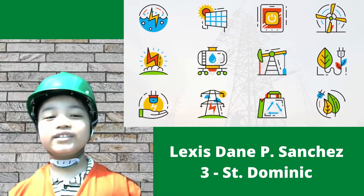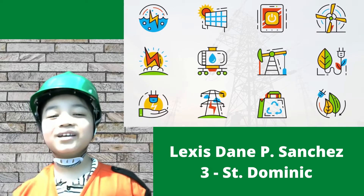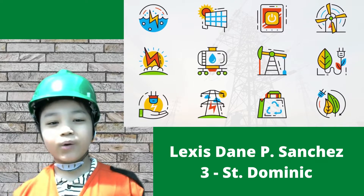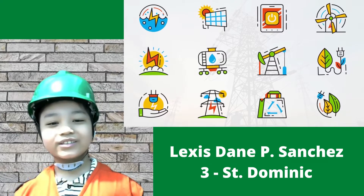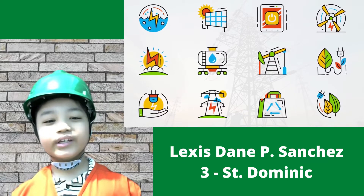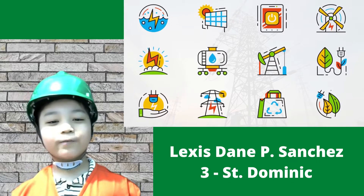Good day everyone, this is Engineer Lexis Dainprey Sanchez. Today, I will be showing you simple ways, efforts, and practices that you can do in your home to conserve energy.